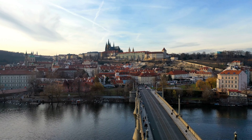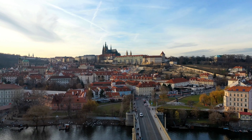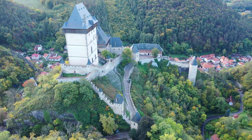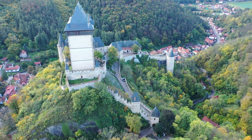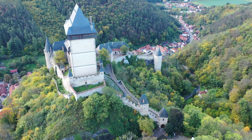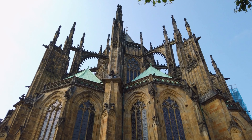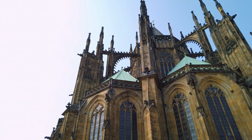Don't forget to cross the iconic Charles Bridge, with its statues and panoramic views of the Vltava River, for an unforgettable experience. Discover the majestic Prague Castle, the largest ancient castle complex in the world, perched on a hill overlooking the city. Marvel at the stunning St. Vitus Cathedral, stroll through the charming Golden Lane, and soak in the tranquility of the Royal Gardens.